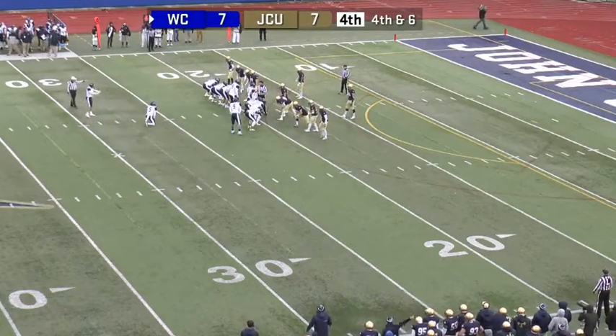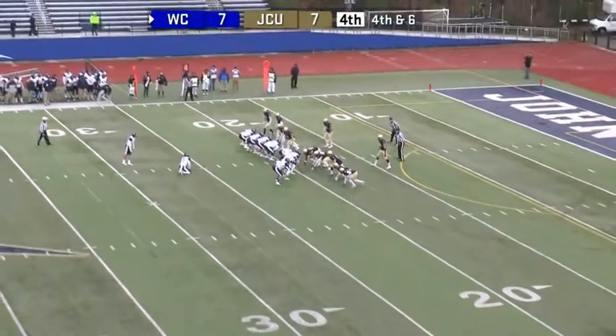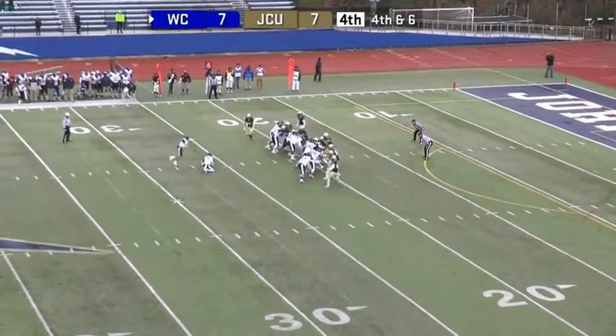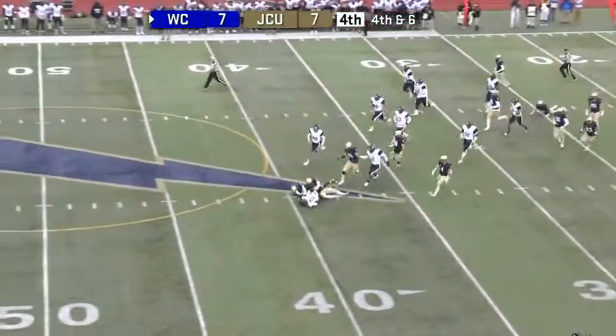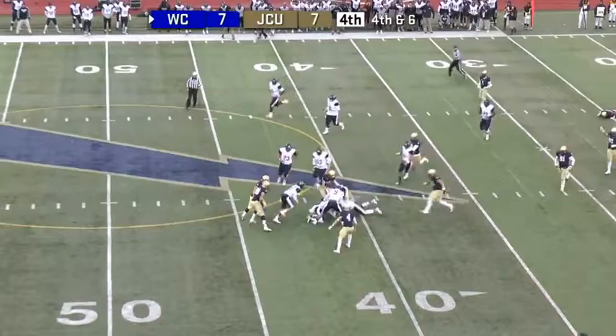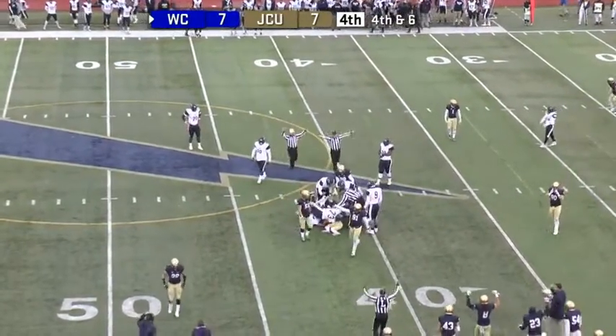Nick Brunn will try to attempt the extra point. His long on the season is 44 — he's hit four of seven. It's blocked! The Blue Streaks blocked the kick. Brunn tries to fall on it. Doesn't really matter at this point. John Carroll with the biggest play of the game.